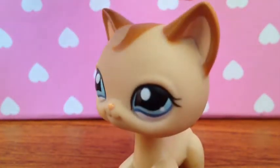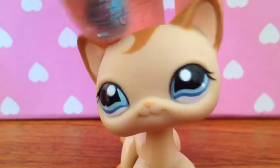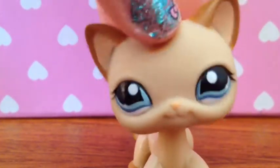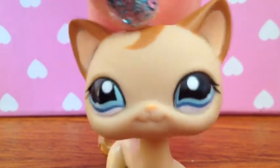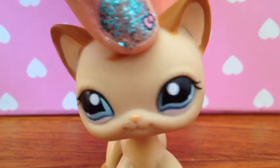This one is absolutely my favorite LPS short haircut. I just love how she has like tan skin and it's really cool. I love everything about her, especially her eyes. I named her Mikayla and she's LPS number 1024. This is the last LPS short haircut that I got from eBay.